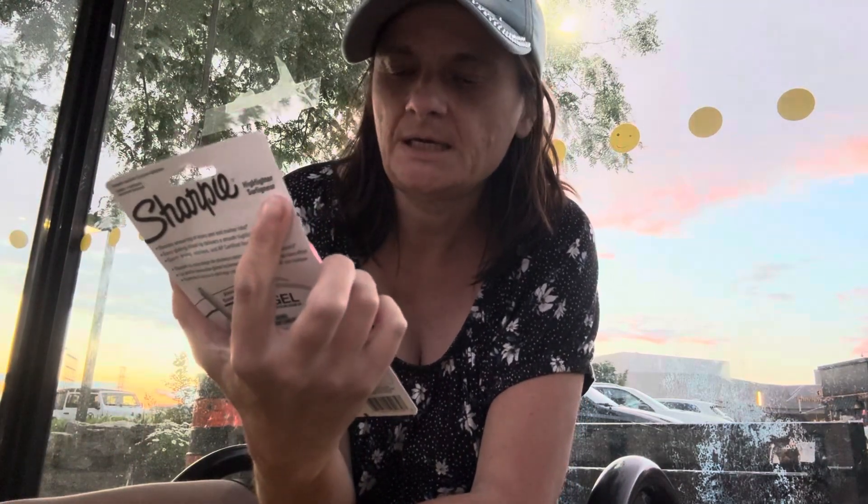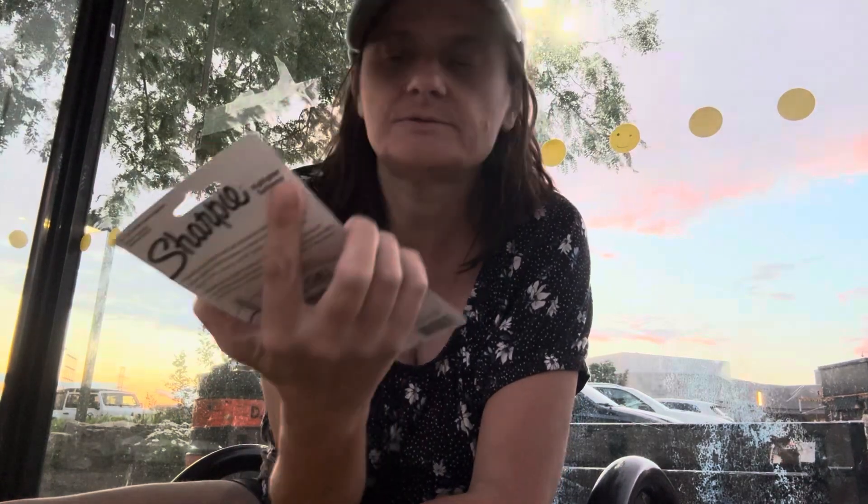This is Dollarama in Toronto, so I don't know if you'll find it anywhere else, because sometimes you find things there, you know. And I got some Sharpie highlighters — I got pink, orange, yellow, and blue — because I like to highlight in my books.